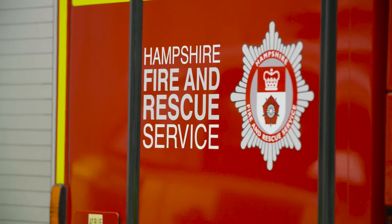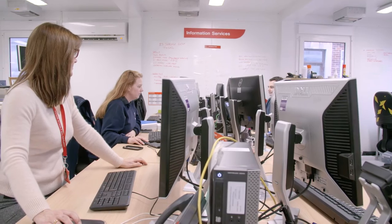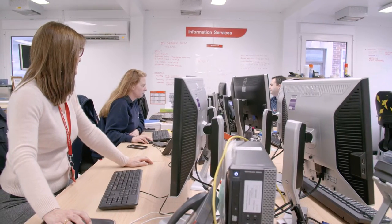My name's Jill Lee. I'm the Service Desk Manager for Hampshire Fire and Rescue Service. We've got in the region of 1,800 employees spread over 51 sites. Our previous solution needed to be moved to a more up-to-date server, and it was the ideal time to make that big step.